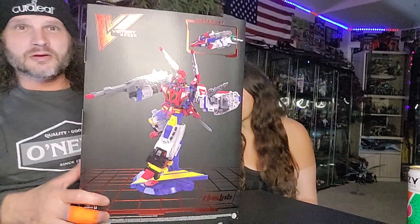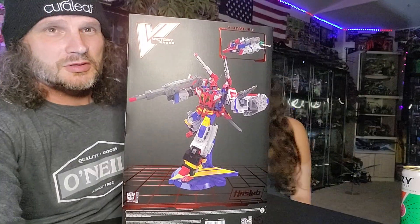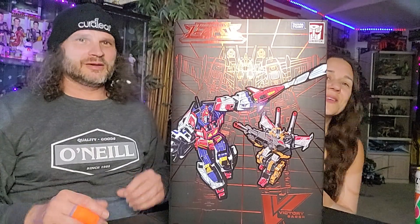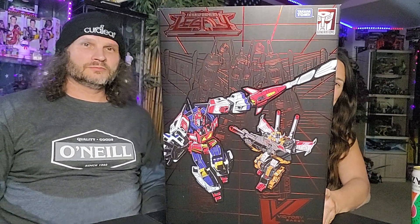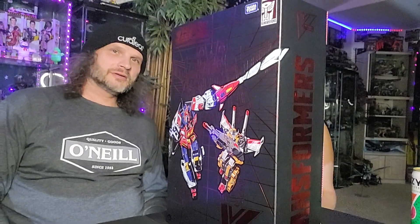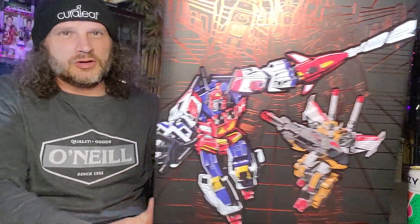There you got — Victory Saber! We're not professionals; we are toy collectors showing you our stuff, so don't expect professional YouTube videos. That box is super cool, the artwork is kick-ass, it's so awesome.